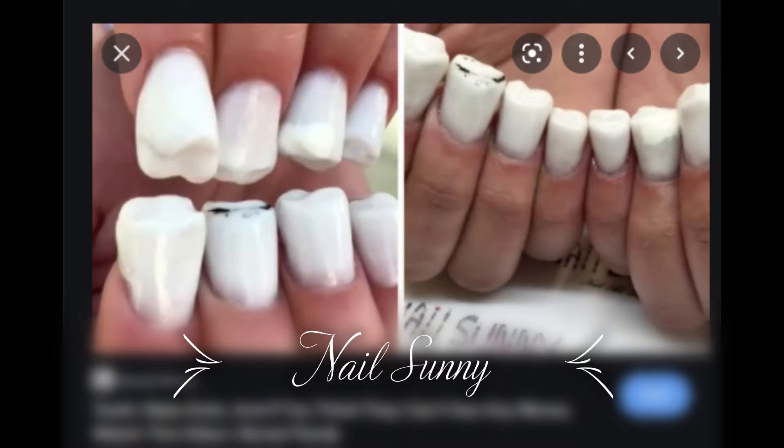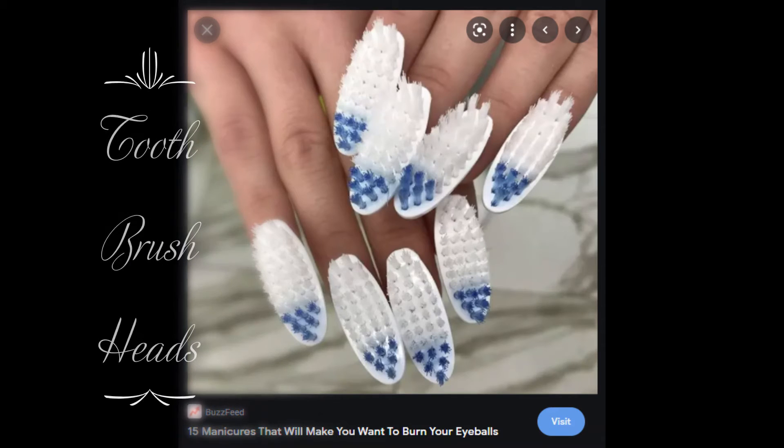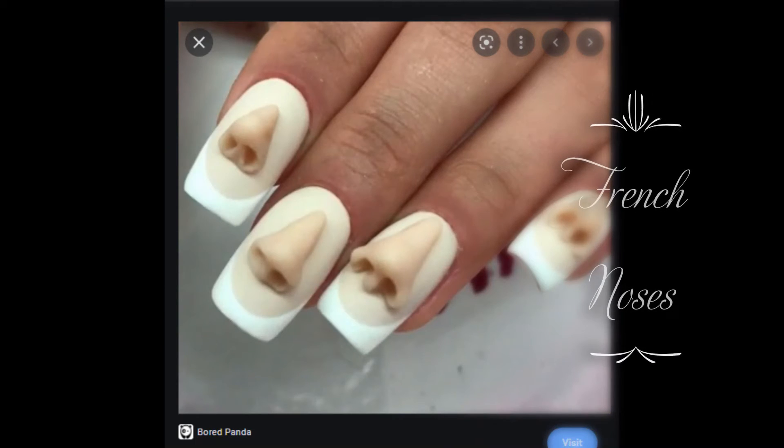The first picture is Nail Sunny — Nail Sunny is a nail novice who can do some awesome nails. As you can see, she's done some teeth with cavities. I don't even know what to say about that. Here's another picture: this person has put toothbrush heads on their nails — not very practical, but interesting.